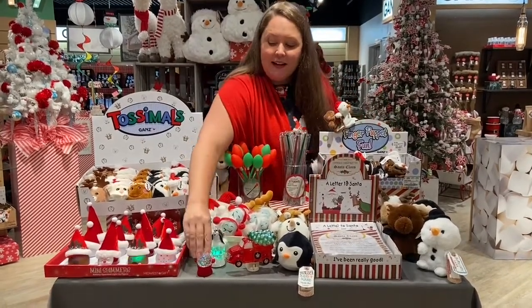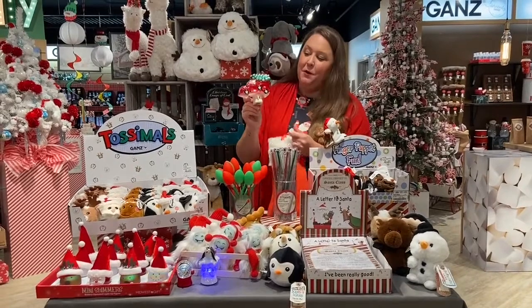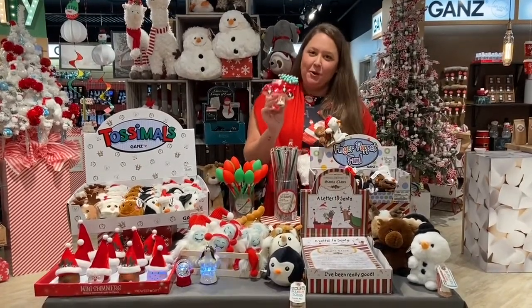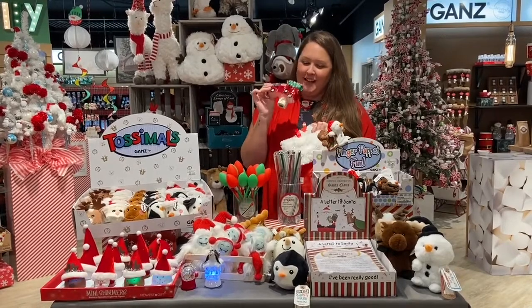Speaking of things that light up, our night lights are tried and true for us here at Gans in the Midwest. This is one of our most popular this year — the red truck with a Christmas tree, super on trend. Everybody likes to decorate during the holidays and we all need a little light-up and shimmer that time of year.